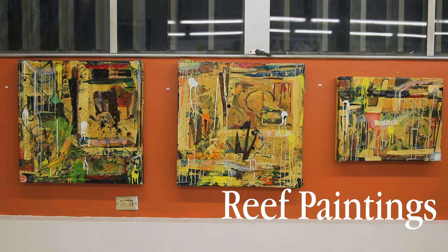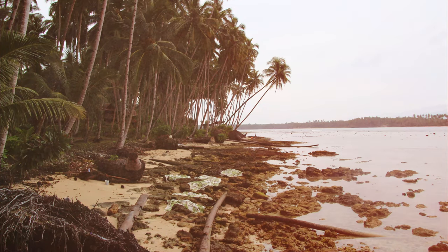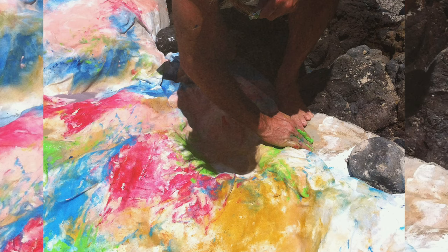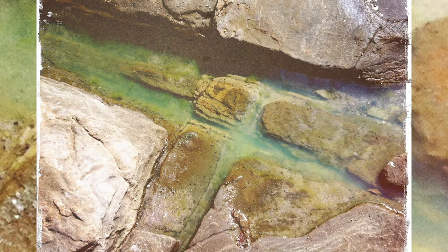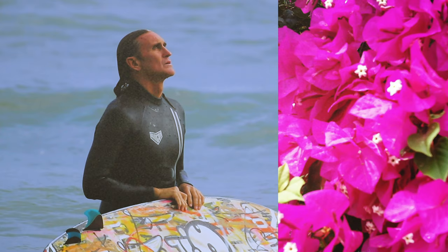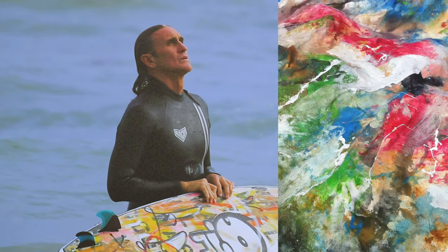I take unstretched canvas, I get it wet, and when the tide goes out, I put it onto the exposed reef and fit it into all the nooks and crannies and crevices. So you start to get the formation of the natural elements. And then when I look around and I see the environment — whether it's the fish, the flowers, the kelp, the colors of the ocean, the colors of the sediment, the colors of the reef — I mimic those in the painting.